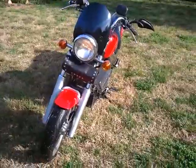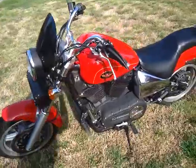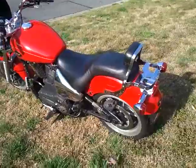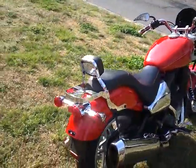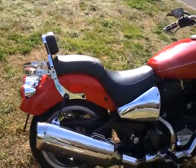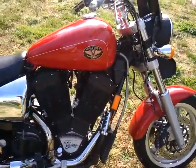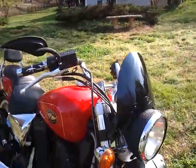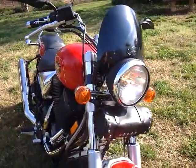It's my 2000 Victory Sport Cruiser — doesn't even have 2,500 miles on it. It runs good, rides good, some great shape. Got some accessories on it: sissy bar with a little luggage rack, highway pegs for when you get tired of those mid controls, Ness mirrors, and a Victory fly windshield. Bike's all red and black.